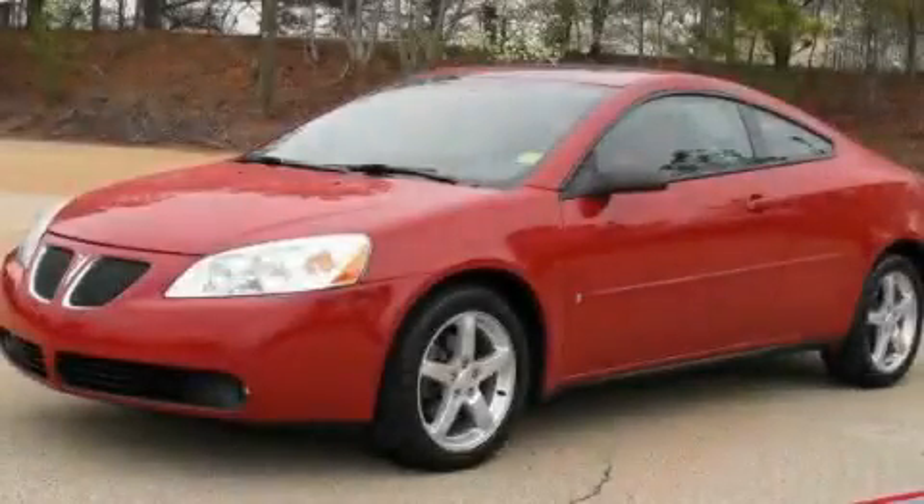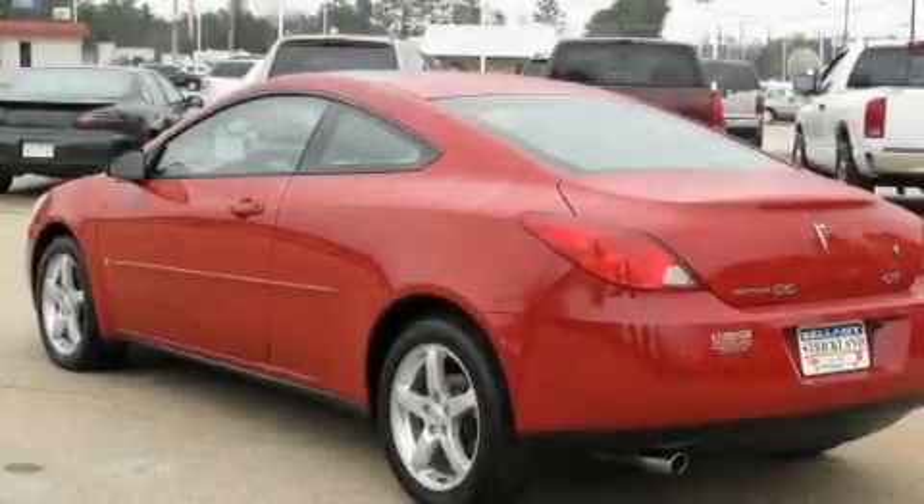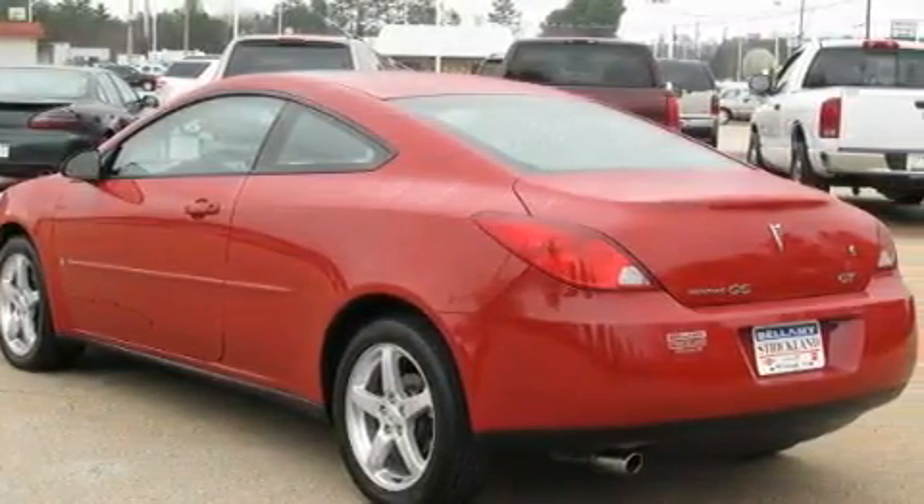This is a 2006 Honda Accord G6. It has a 3.5-liter six-cylinder engine and a four-speed automatic transmission.